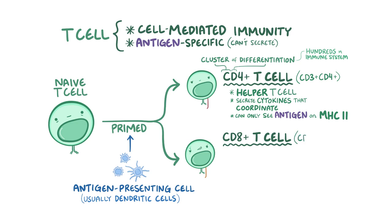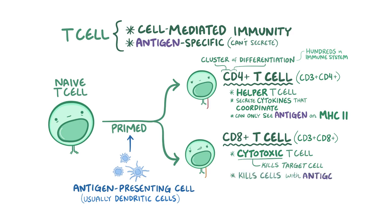CD8 positive T cells are CD3 positive and CD8 positive — they're called cytotoxic T cells because they kill target cells, similarly to how natural killer cells do, with one major difference. CD8 positive T cells only kill cells that present a specific antigen on an MHC1 molecule, whereas natural killer cells aren't nearly as specific in who they kill.